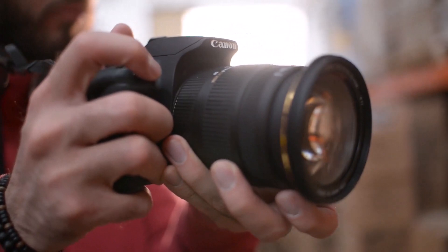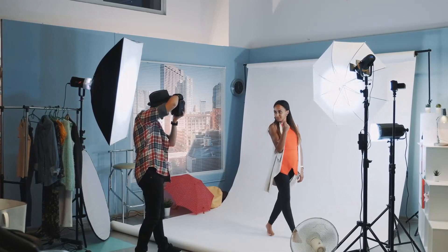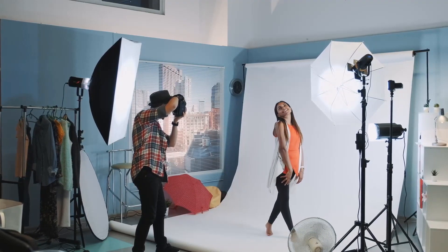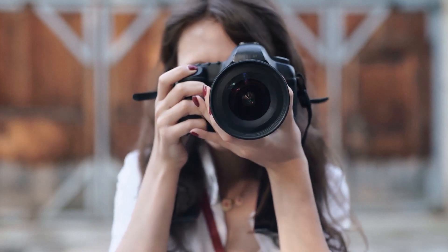Professional headshots normally cost between a hundred dollars to five hundred dollars, so if you're able to get this for five dollars and you can find one that actually looks like you, it's not a bad investment.